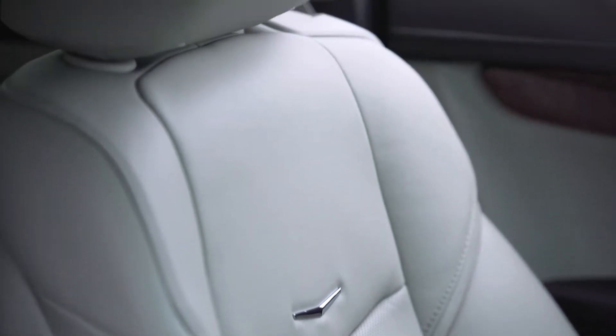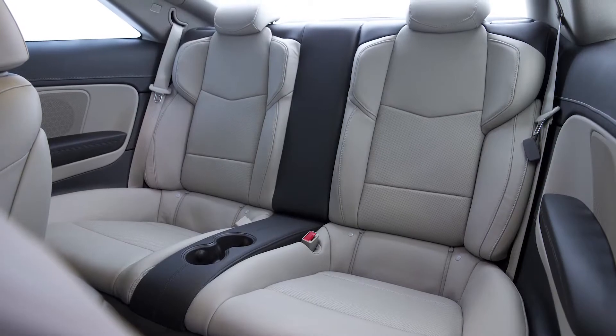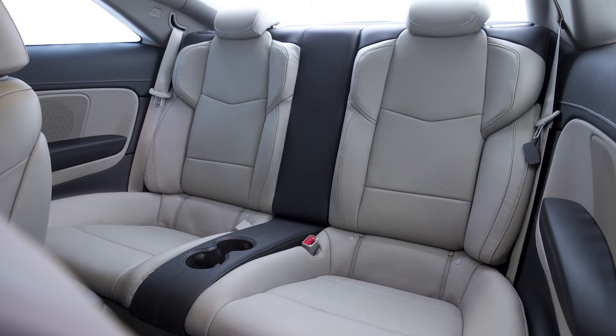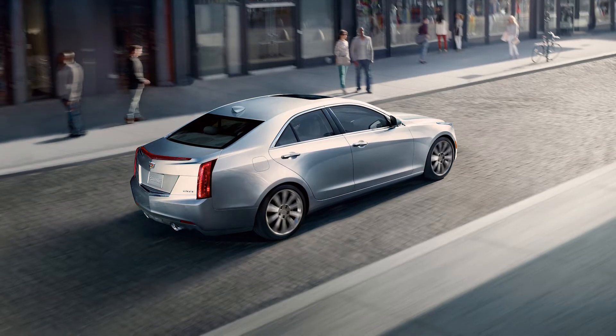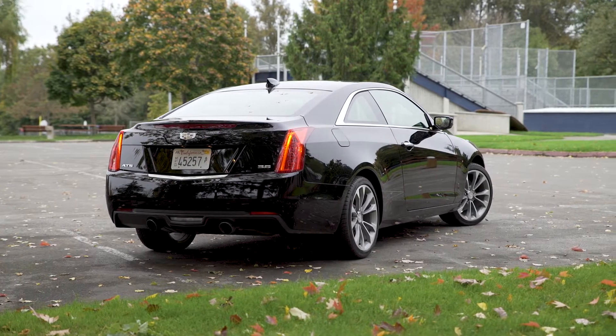It's this approach that made the 2015 ATS interior timeless. The 2015 ATS was available as either a four-door sedan or a two-door coupe with a range of trim levels from base to premium.